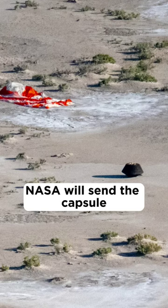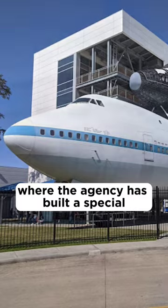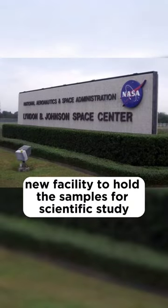NASA will send the capsule and its contents to the Johnson Space Center in Texas, where the agency has built a special new facility to hold the samples for scientific study.